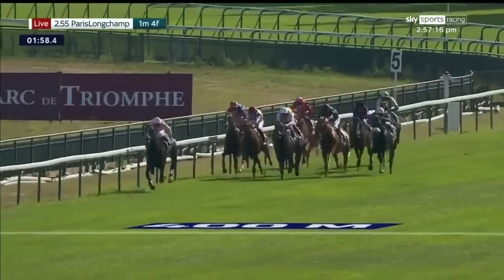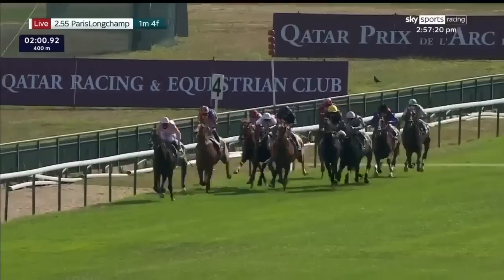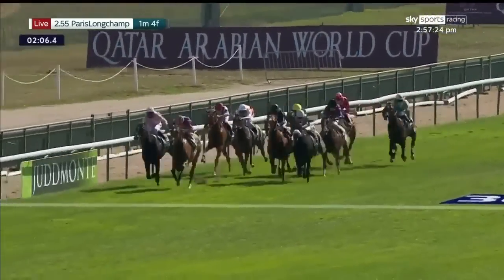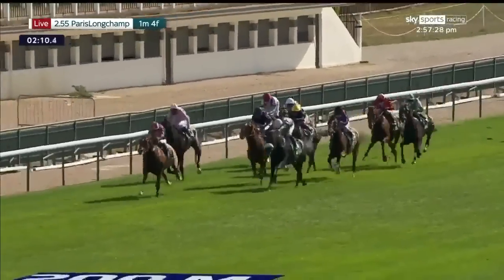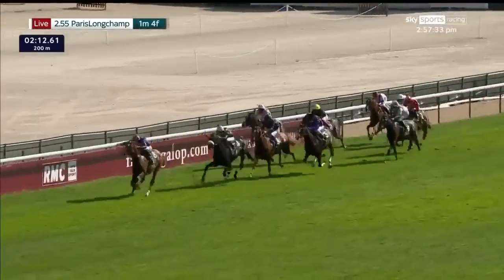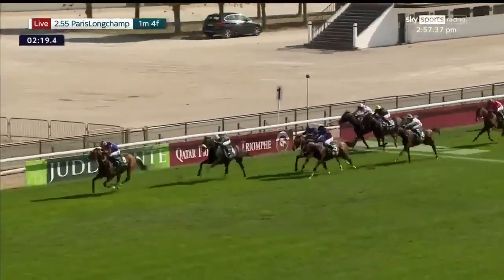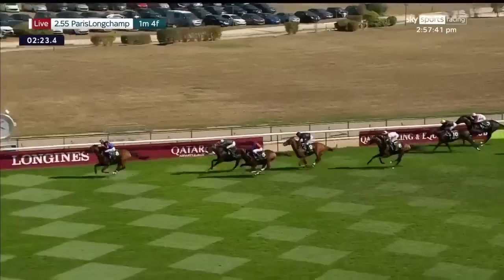Second position is Port Guillaume. Then comes Serpentine coming under pressure, with Mogul against the running rail in blue and orange closing very strongly now. Also Gold Trip behind those. Port Guillaume has weakened and it is Mogul in the blue and orange who's taken it up. Gold Trip with a nose-band in second position, Serpentine behind those. In Swoop staying on well in the closing stages. But as they race towards the line, Mogul safely clear — one by at least two, maybe three.